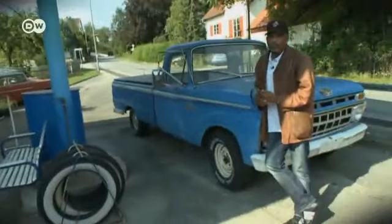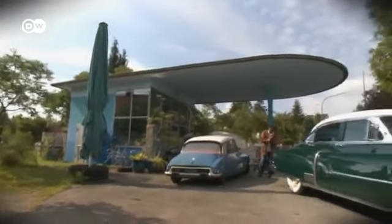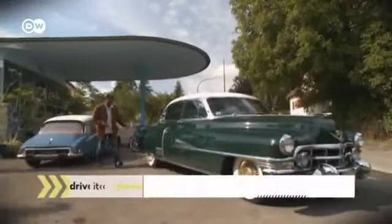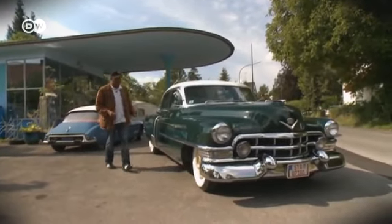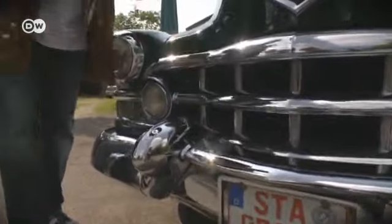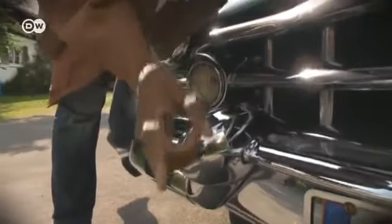Today, German-American entertainer Ron Williams has a rendezvous with a classic American car. He says he can't believe his eyes — a 1952 Cadillac here on Lake Ammer in Bavaria, and it's in great condition. Talk about chrome — there's no comparison with the cars of today. It's real chrome, heavy and thick. You could deep-six your opponent if he dared to challenge you in traffic.